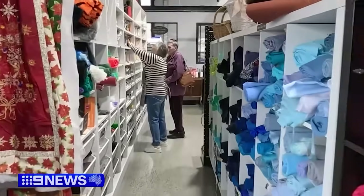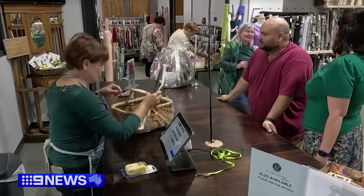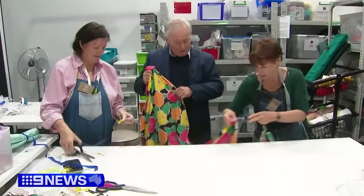We have people that hop off planes from overseas and come here. We have people come from all over Australia. This is The Nest at Brendale on Brisbane's north side, a haberdashery haven run with military-like precision by volunteers and founder Ros Holt.